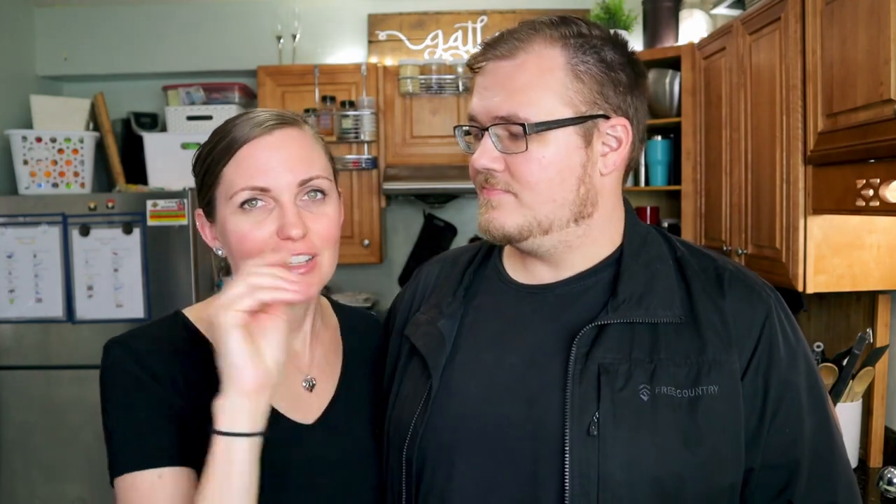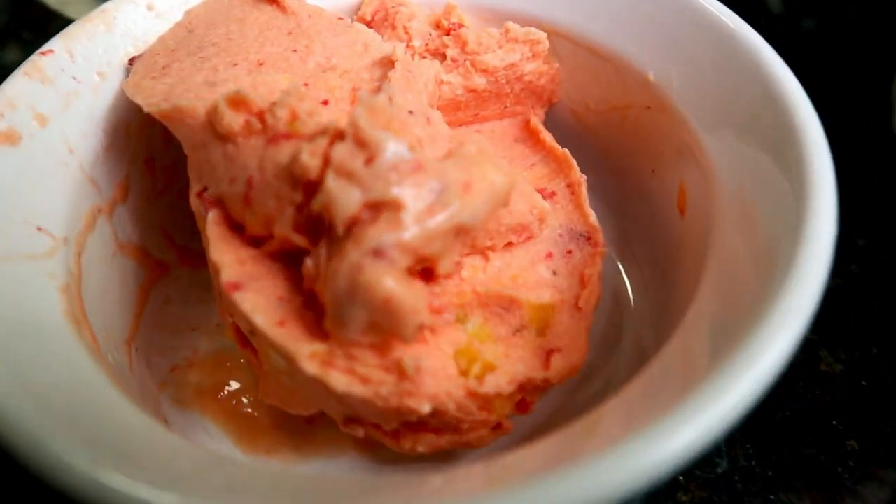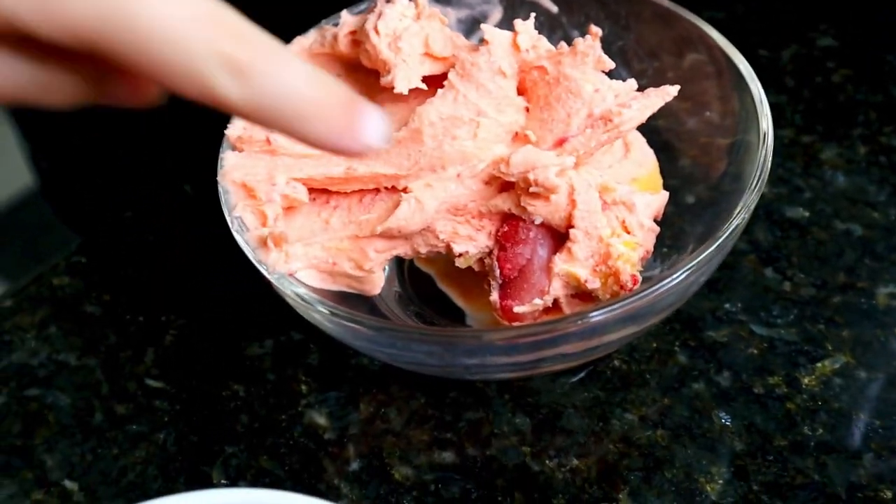If you want sweet treats and not really a smoothie-type drink, we have made sorbets in this thing and it's amazing. We do strawberry mango together and eat it like an ice cream. The kids love it — we call it ice cream so they think it's ice cream. It actually has the texture of a sorbet, so you can eat it like an ice cream.